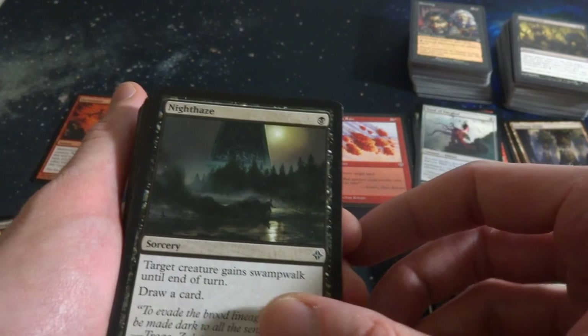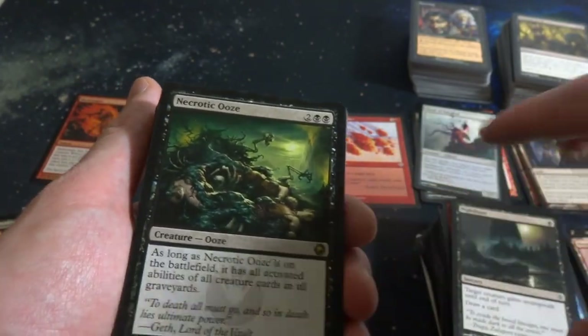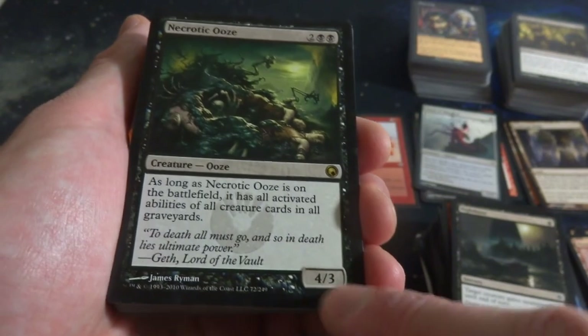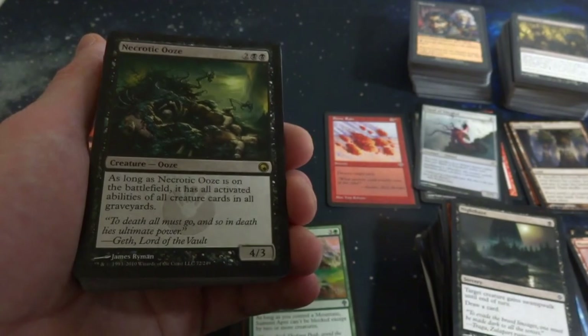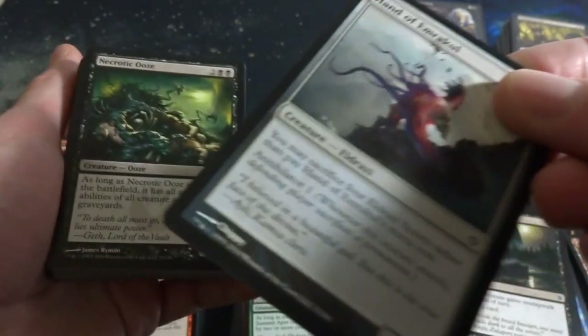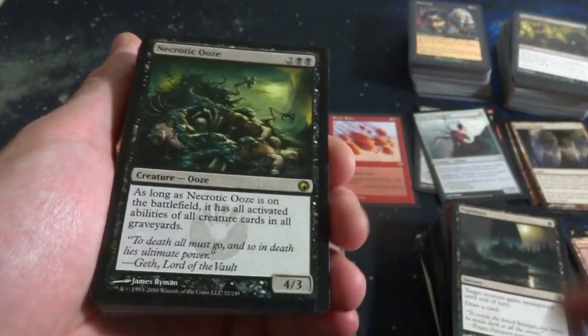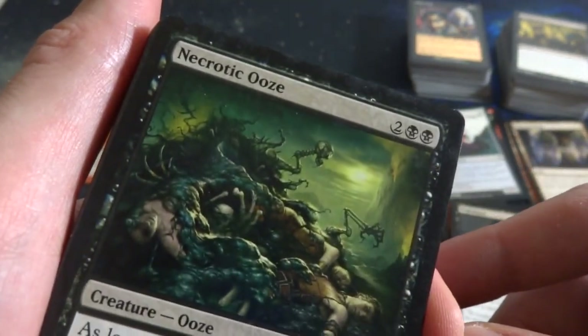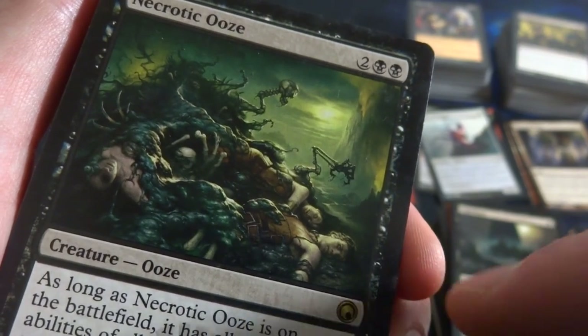On to the next little bit. Got Night Haze - one black, target creature gains Swampwalk until end of turn and draw a card. Looks like I got myself another rare - Necrotic Ooze! Two and two black. As long as Necrotic Ooze is on the battlefield, it has all activated abilities of all creature cards in all graveyards. It's a 4-3. That's powerful - if your opponent has a creature with Annihilator in their graveyard, this has Annihilator. So if you have an Eldrazi with Annihilator 1 in your graveyard, this thing has Annihilator 1. Wow, you really want to fill up your graveyard. Powerful stuff by Jamie Ryman.